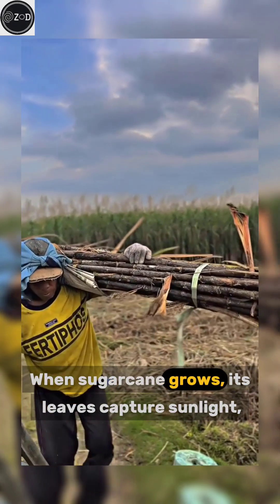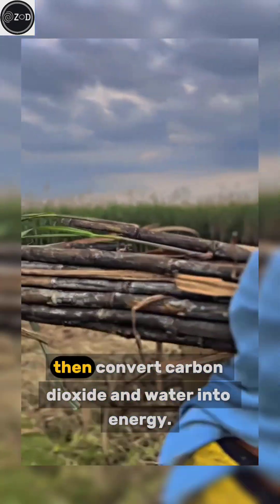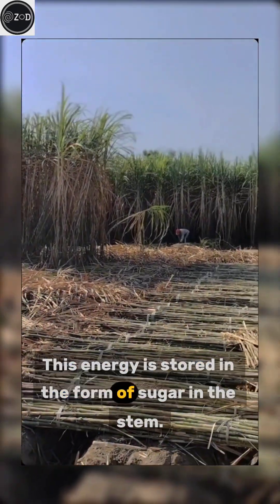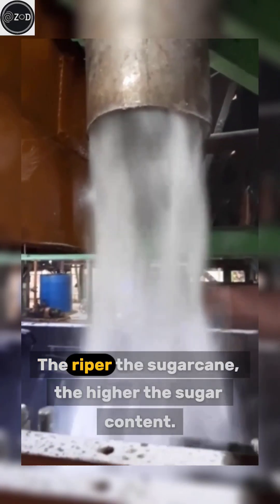When sugar cane grows, its leaves capture sunlight, then convert carbon dioxide and water into energy. This energy is stored in the form of sugar in the stem. The riper the sugar cane, the higher the sugar content.